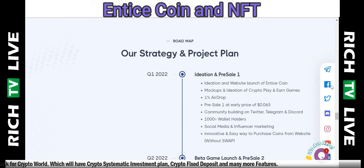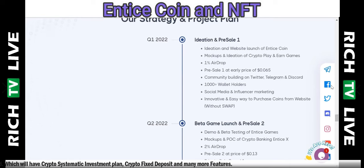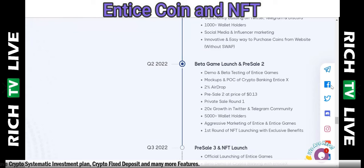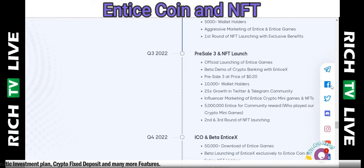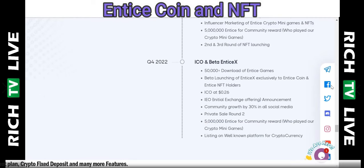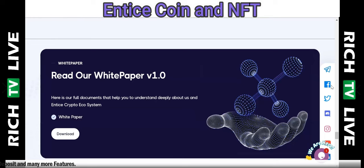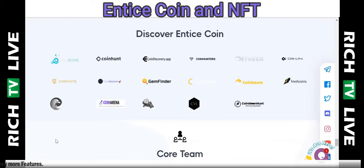Past performance is not always an indication of future results. This is the roadmap, strategy, and project plan, so you can see where they are and where they're going — a lot of exciting things to come for Entice Coin. If you have any questions, put them in the chat. There is so much to come over the next few quarters and for the rest of this year. You can also read their white paper version 1.0 — just download it on the website.